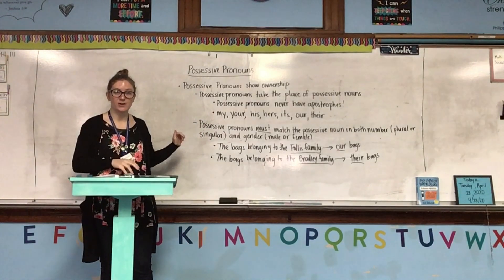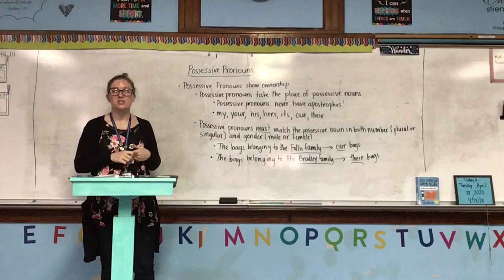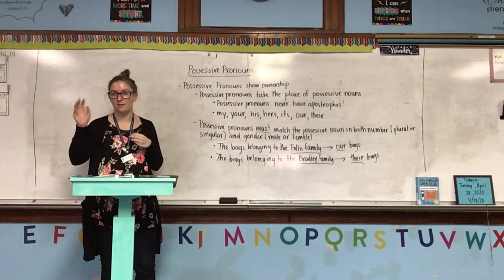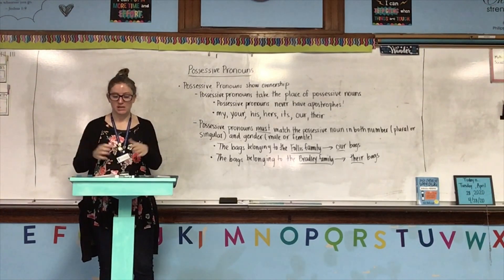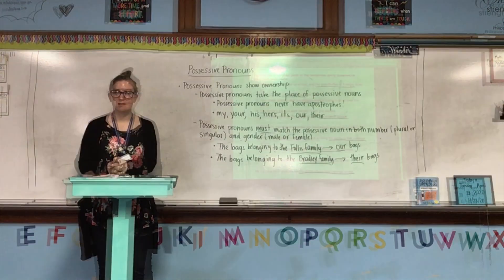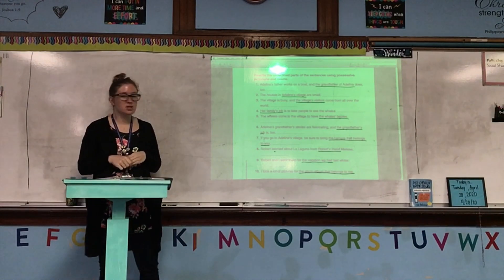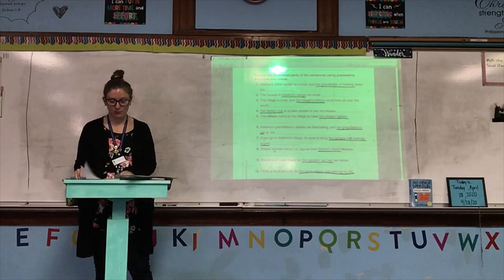Make sure you have all of this written down first. You should have not erased — you should have everything from the bag belonging to Miss Follis, to Carly, to Eli, to Kit, to the school. Pause this video if you need more time. If not, make sure you have your guided practice out. Now we're going to do the guided practice that is all about possessive pronouns. Let's read the box at the top — read it in your head while I read out loud.